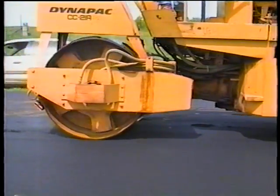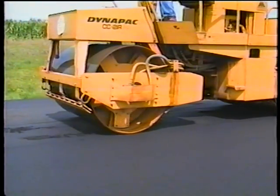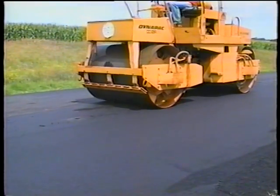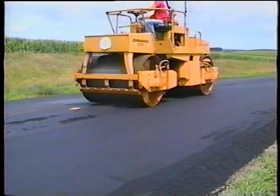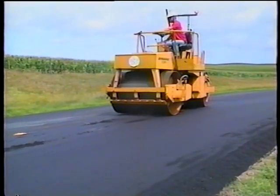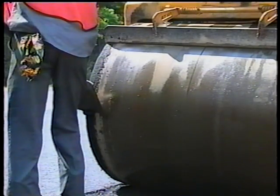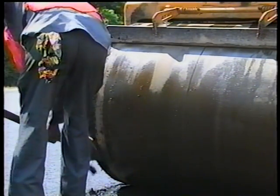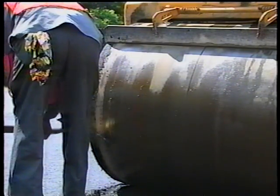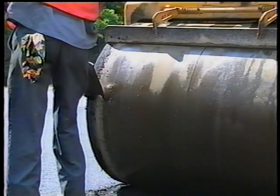For either type of roller, the scrapers and water nozzles must be working properly. Otherwise, they'll pick up mix — a surface defect in itself — which ends up leaving impressions each time the clod of stuck mix impacts the surface. To add insult to injury, you'll end up trying to scrape hardened mix off the roller — a difficult task. And don't even think about using diesel fuel to make it easier. Remember, if it dissolves the mix on the roller, it will dissolve the mix in the mat.